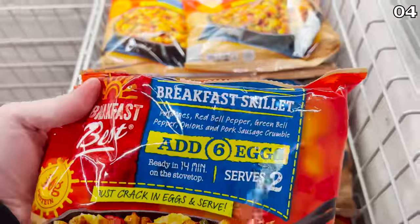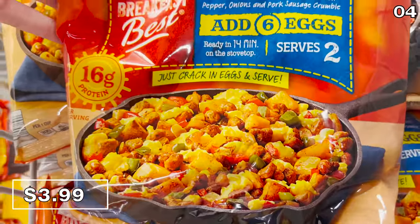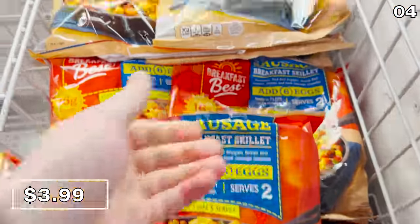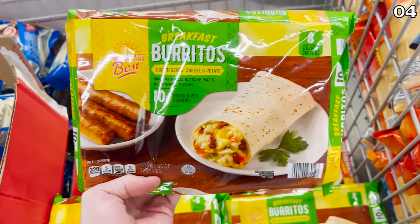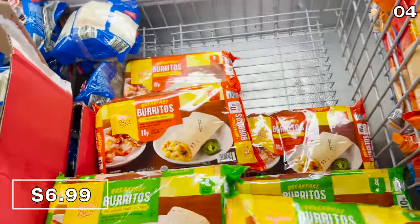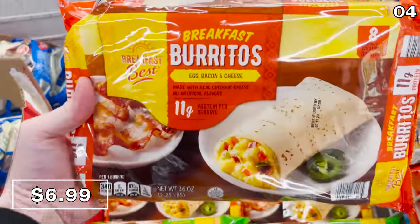Next up, a breakfast skillet for $4. This serves two people — all you need to do is add six eggs, and the kit contains the rest: potatoes, red and green bell peppers, and pork sausage crumble. A pack of eight breakfast burritos is $7. These look delicious, and the egg, sausage, cheese, and potato mix has no artificial flavors and is made with real cheddar cheese.